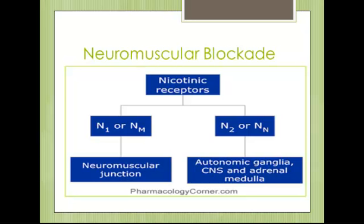There are several nicotinic receptors. The N1, or NM, receptor are the nicotinic receptors that are located specifically on the neuromuscular junction.